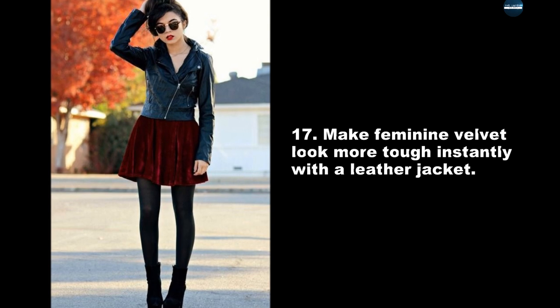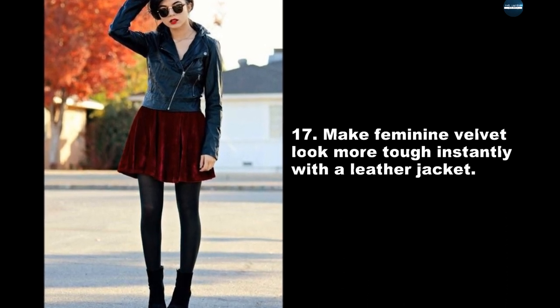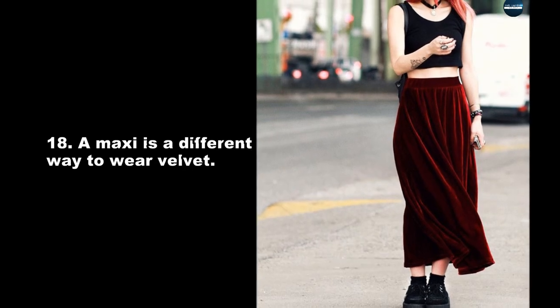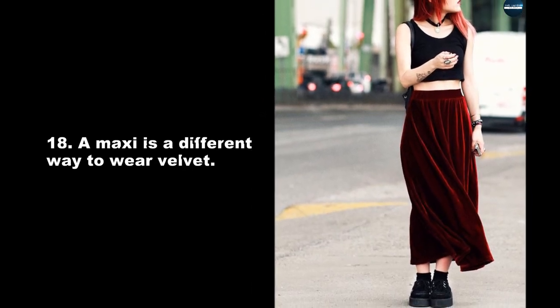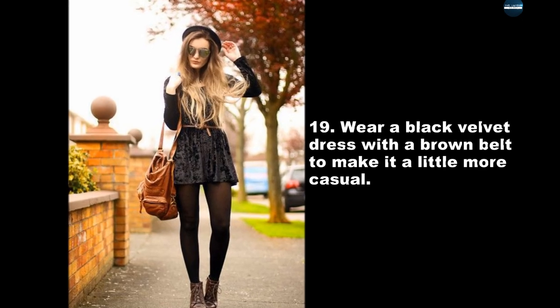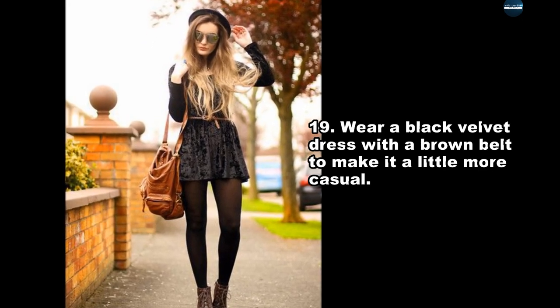Velvet looks much more grunge when you add a long button-down and combat boots. Make feminine velvet look more tough instantly with a leather jacket. A maxi is a different way to wear velvet.